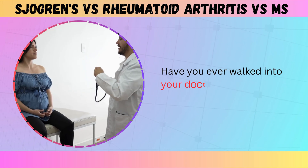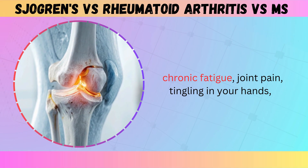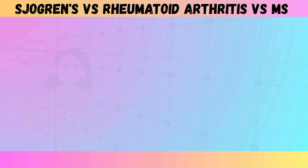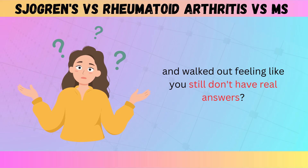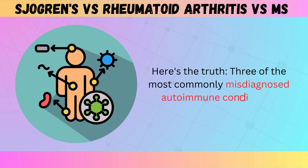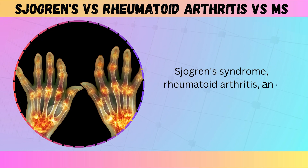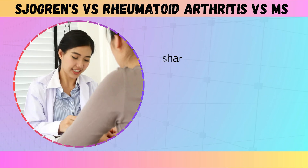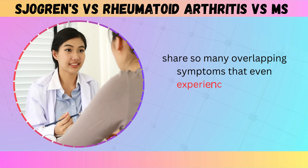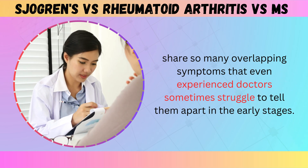Have you ever walked into your doctor's office with a list of symptoms — chronic fatigue, joint pain, tingling in your hands — and walked out feeling like you still don't have real answers? Here's the truth. Three of the most commonly misdiagnosed autoimmune conditions — Sjogren's syndrome, rheumatoid arthritis, and multiple sclerosis — share so many overlapping symptoms that even experienced doctors sometimes struggle to tell them apart in the early stages.